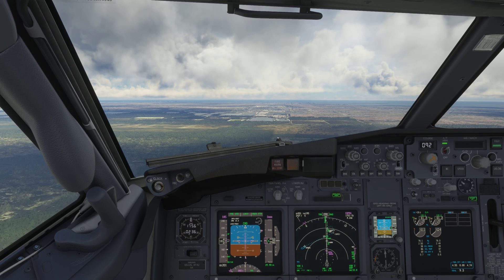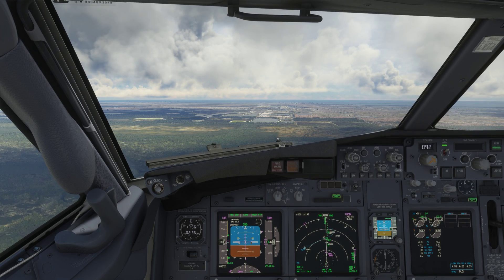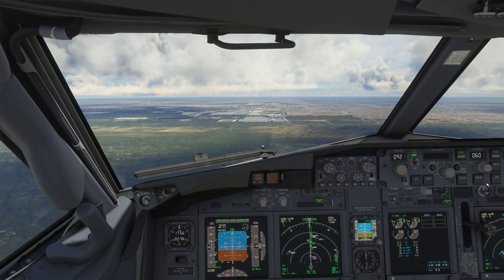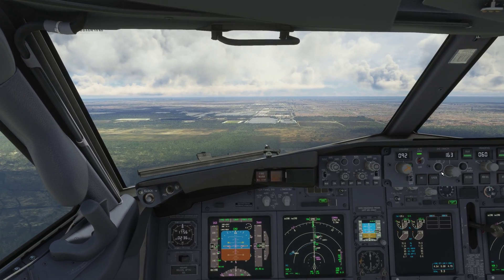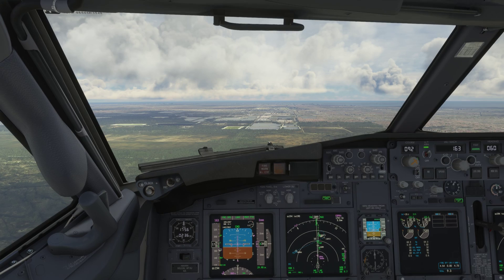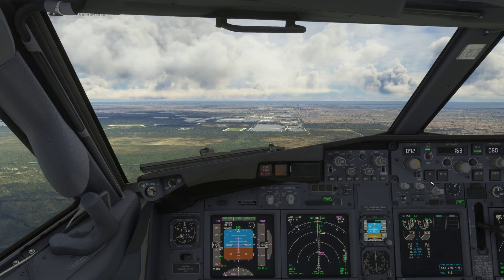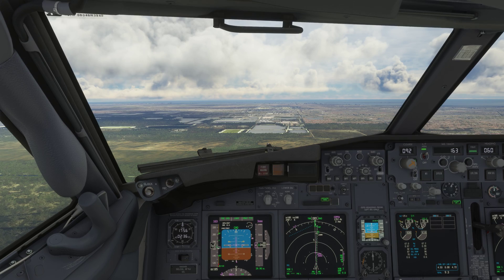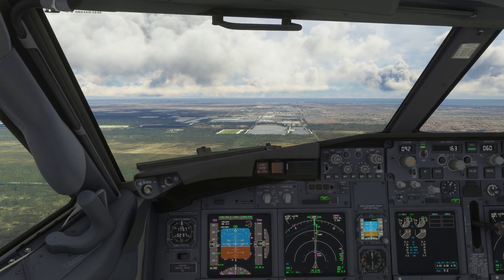Southwest 1789, climb and maintain flight level 370. 370, Southwest 1789. Caribbean 484, descend and maintain 3,000. Maintain 3,000, Caribbean 484.